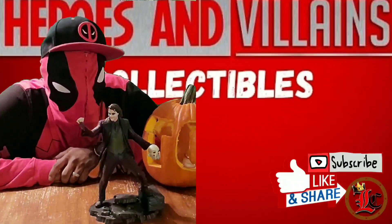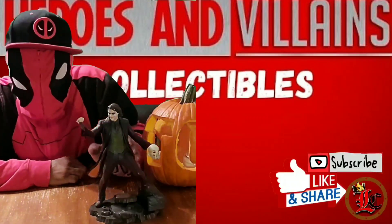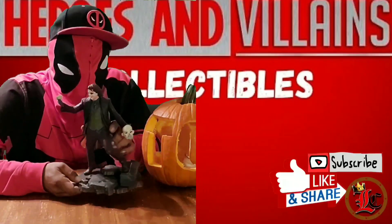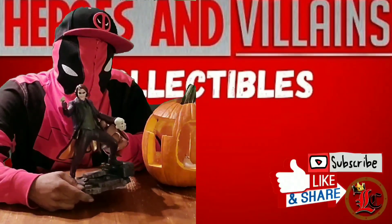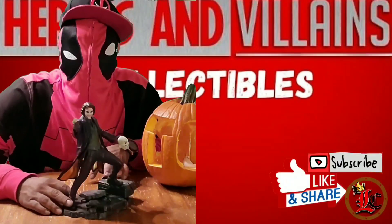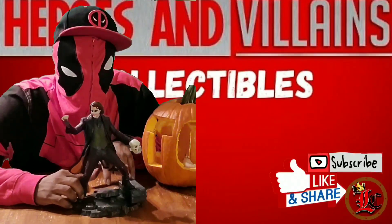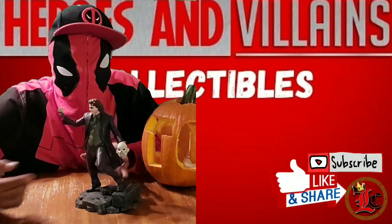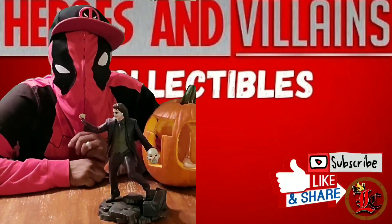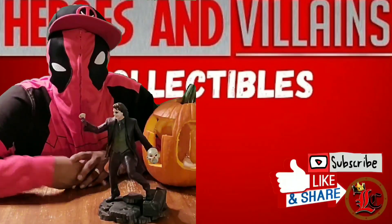Alright, well, there we go people. I hope you thought that was awesome, because this statue is off the chain. Love the details on it - loving the details. And this is Deadpool, the friendly neighborhood Deadpool, talking about the Joker. Once again guys, this has been an awesome review, an awesome open boxing here on Halloween at the Heroes and Villains Collectibles, Episode 5.